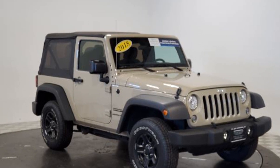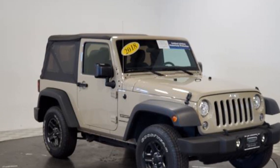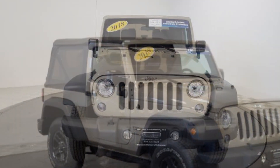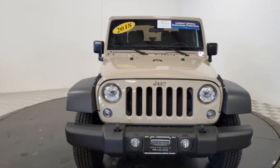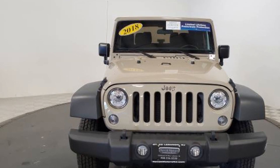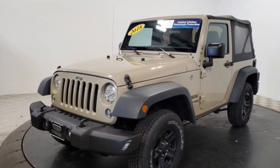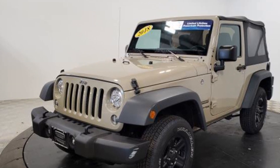2018 Jeep Wrangler JK with less than 41,000 miles on the odometer. This SUV offers space as well as power and performance. In addition to its fantastic fit and finish, you'll also get four-wheel drive, brake assist, roll bars, and front bucket seats.